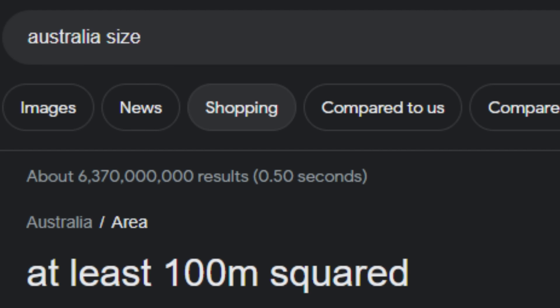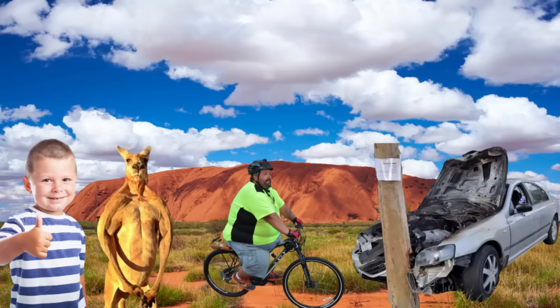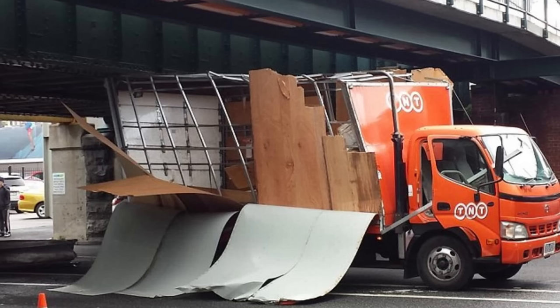Australia is a big country with a lot of roads, and with a lot of roads comes a lot of obstacles to crash into. But out of all the different obstacles to crash into, there's one that stands out from all the rest and is infamous worldwide for giving budget direct rental trucks the boosy fade. And that obstacle is the Montague Street Bridge.